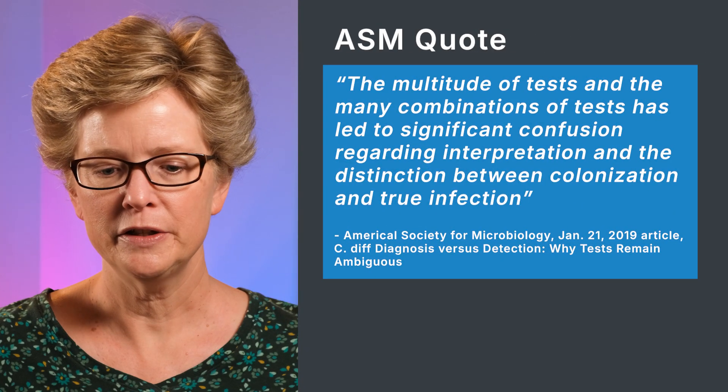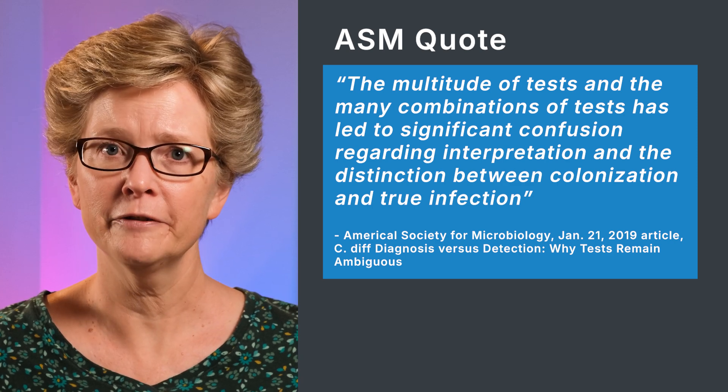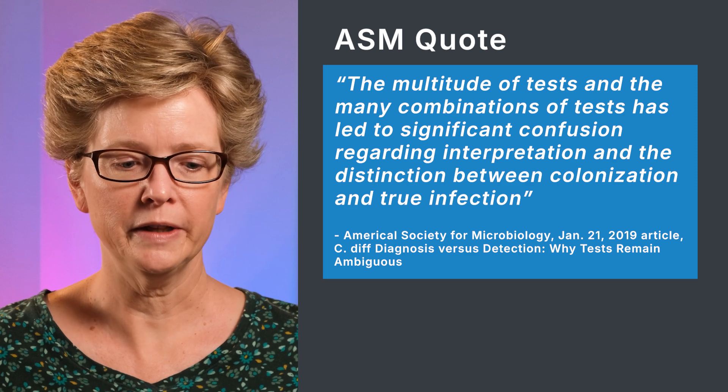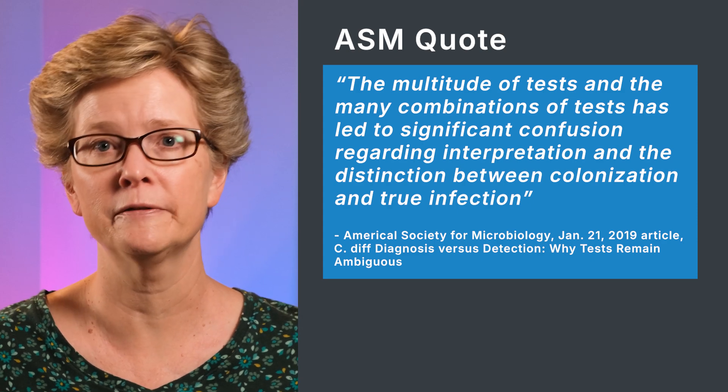The American Society for Microbiology stated that due to the multitude of tests and the many combinations of tests, this has led to significant confusion regarding interpretation and, importantly, how to distinguish between colonization of C. diff and a true infection with C. difficile. Because of all this confusion, if you saw a bunch of different doctors, there's a good chance you'd get many different diagnoses. And unfortunately, many doctors will actually prescribe antibiotics based on test results that don't even show you have an active infection.